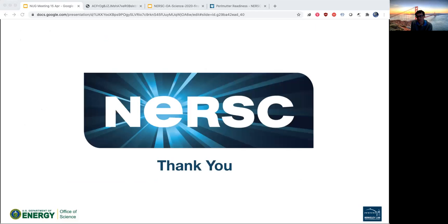That's all we have for today — right at the top of the hour. Thank you all for joining us and we look forward to seeing you all again next month.